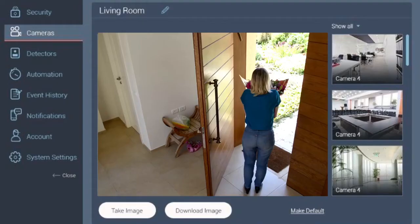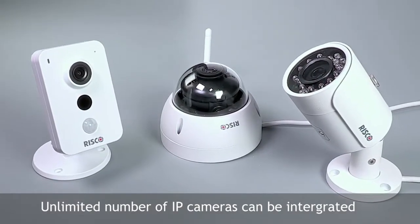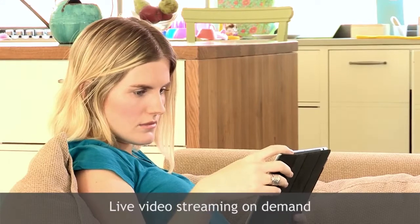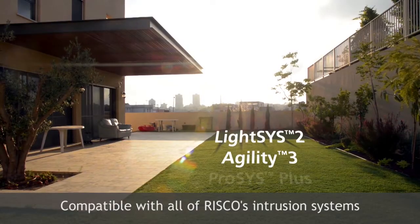Viewpoint presents a new concept in video verification: no limit on quantity of IP cameras, triggered by any alarm event, live video streaming on demand, and compatible with all of RISCO's intrusion systems.